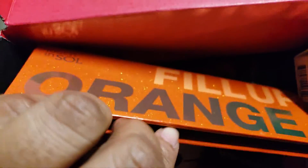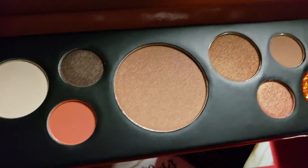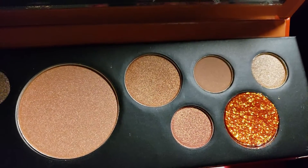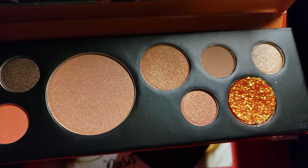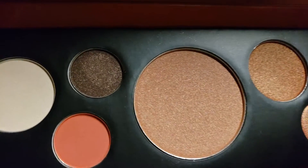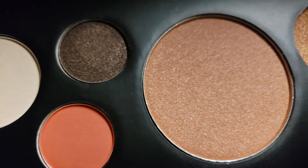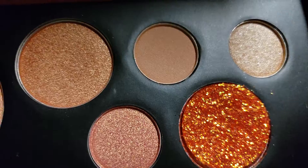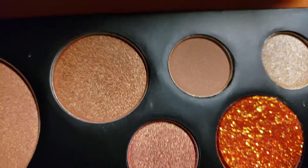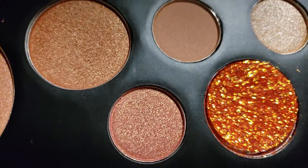I don't think I'm going to be doing a look on this today. I may do a look tomorrow — I would love to do a look with this in a red wig, a red or an orange. You guys have all seen this palette before because they've been showing it for about two months now since the beginning of May, and I'm literally just getting it now.